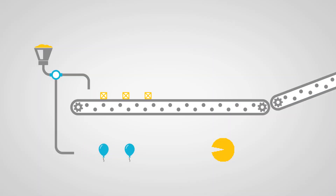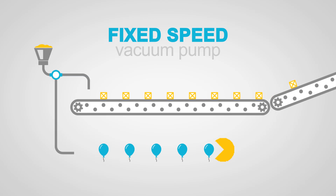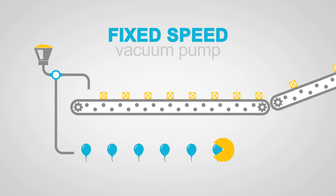But what vacuum pump should you choose? In the past, the routine choice was a fixed speed pump. You would consider the peak demand of your process and install a pump with a capacity matched to that demand. As long as the process is running at peak demand, the fixed speed pump is in its element — VacMan is steadily munching away, and everything is in balance.